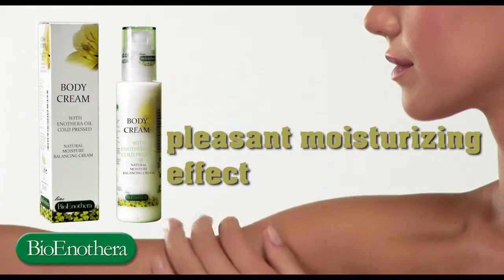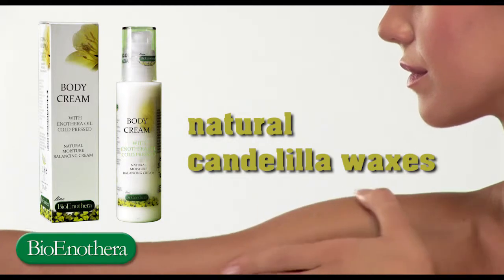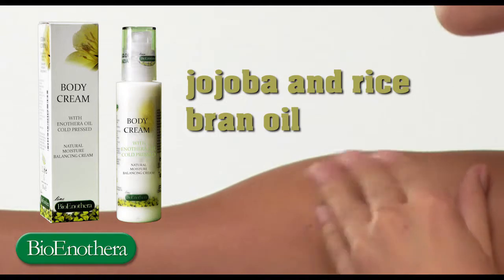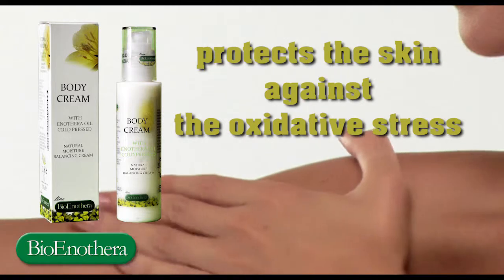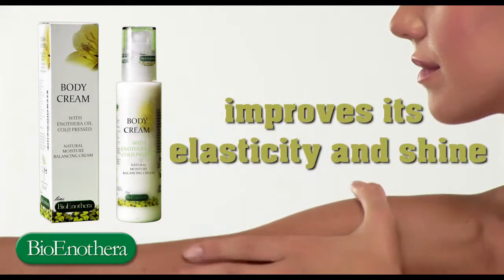The pleasant moisturising effect of the inotra oil is supplemented by natural candelilla waxes, jojoba and rice bran oil. Bionotra's body cream protects the skin against the oxidative stress to which it is subjected day after day and improves its elasticity and shine.